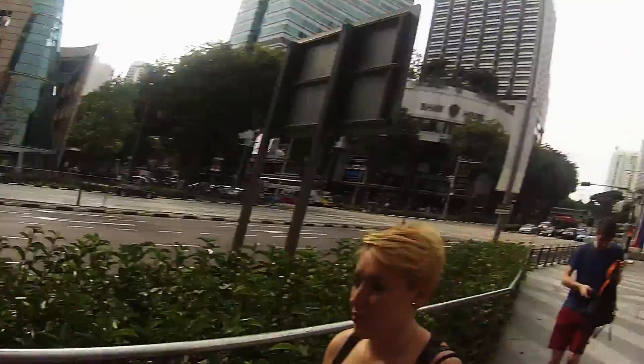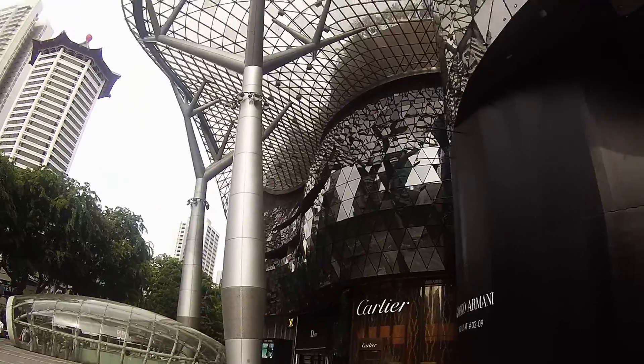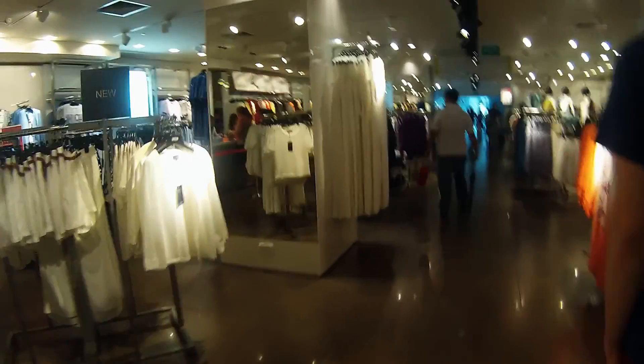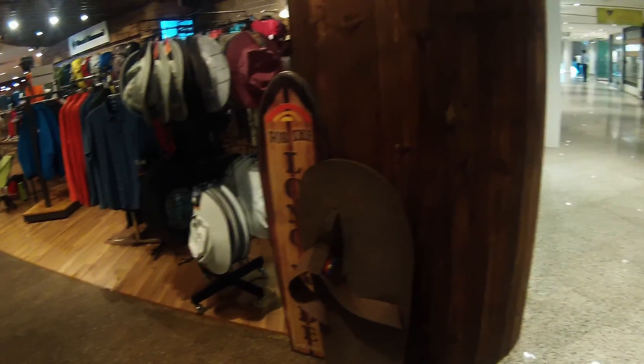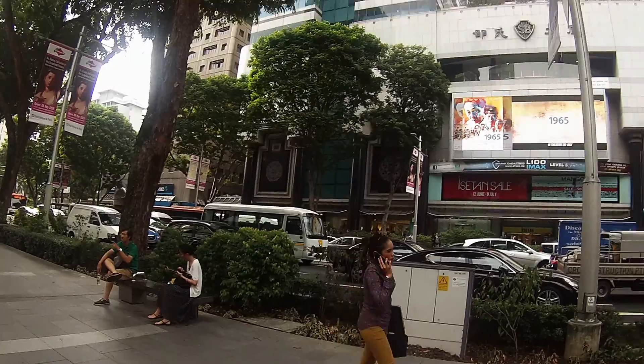We decided to go have a look in Marks and Sparks because it was shut before, but we'll come back to this place in a bit — it's really, really cool. We've got loads of time, plenty of time to kick about. This is all pretty much the same as the ones at home. We've had a good look in the four floors — it's like Amsterdam, people just window shopping.